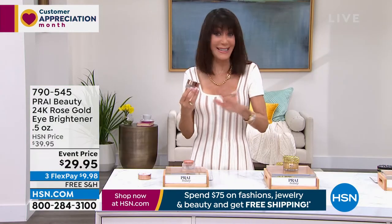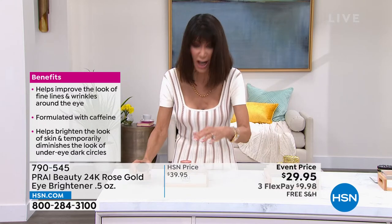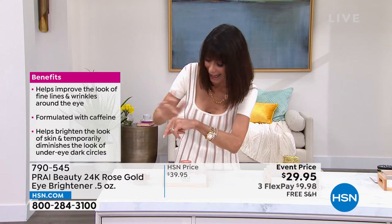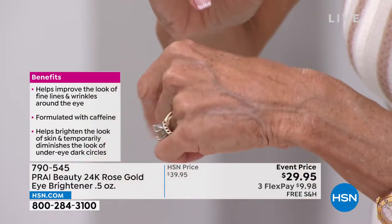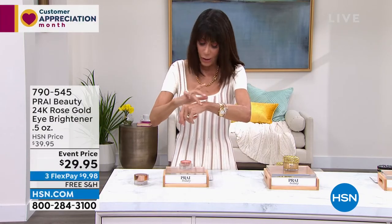I'm obsessed with this already — this is the first time I've seen it, I didn't have a sample, and I cannot wait to get it home. This has my name written all over it. It's a half an ounce and it looks huge — and when you touch it, even a tiny little bit, you can immediately see the brightening. I have darker skin, so you can really see it — if you have dark circles, it's going to immediately give your eye that brightening effect.